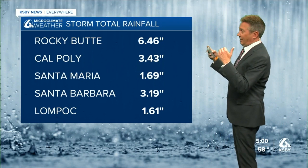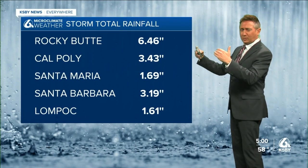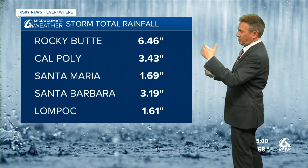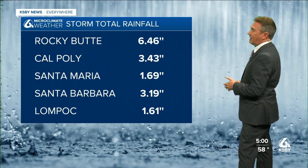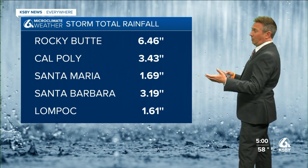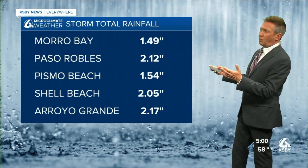Take a look at this — storm totals. Rocky Butte: 6 and a half inches of rain, that's at about the 3,000-foot level up by Hearst Castle in the hills. Cal Poly: 3.43 inches. Santa Maria: nearly an inch and three quarters. Santa Barbara: 3 inches of rain. Lompoc: 1.61 inches of rain. Morro Bay: about an inch and a half. Paso Robles: more than two.